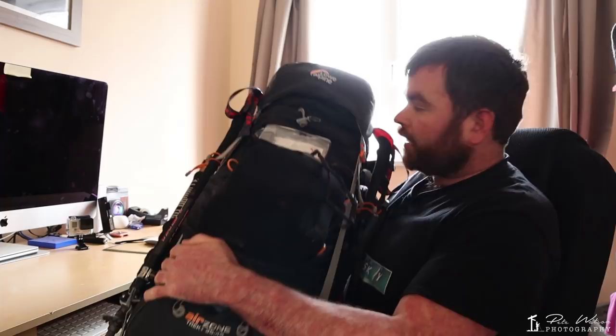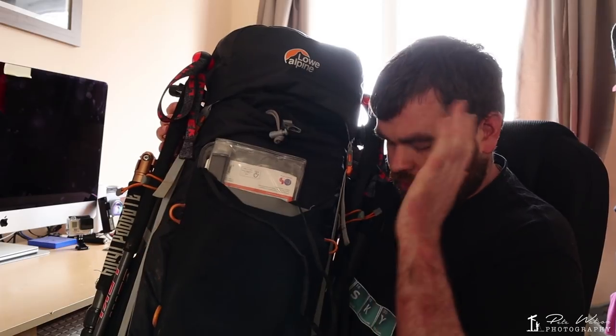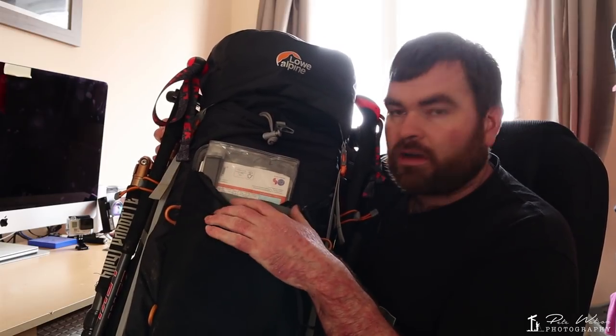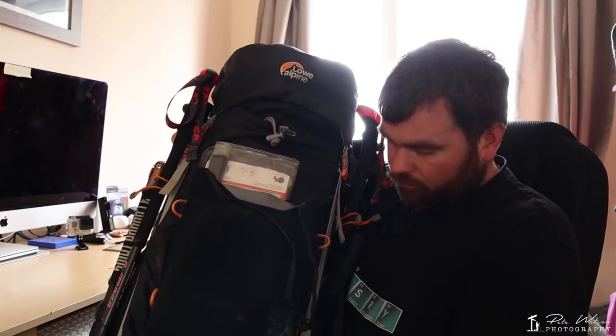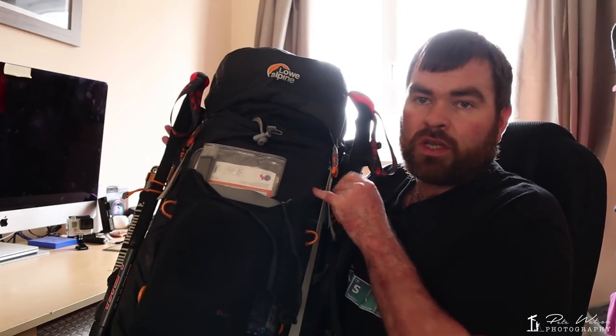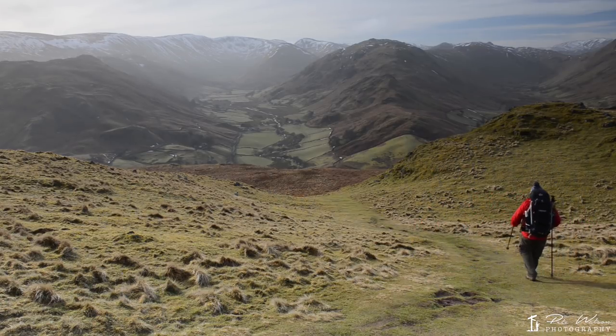First of all, it's a 35–45 litre bag. It's a Low Alpine bag — it's not a camera bag, it's a specific hiking bag, which makes life a lot easier for me, though I do need to change a few things. Going through some stuff to show you what I take with me: first of all, on the outside you can see I've got some walking poles.